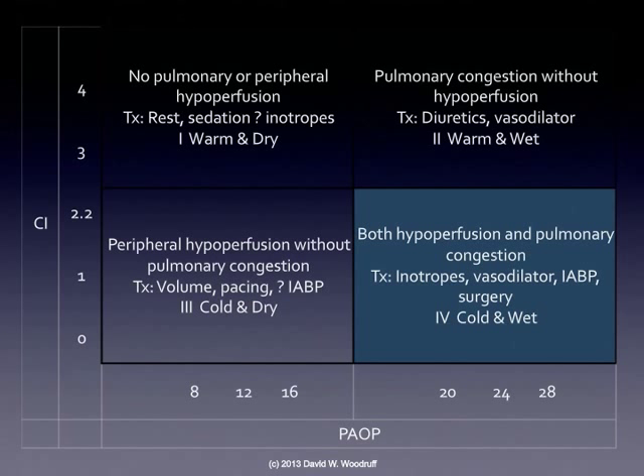This slide is showing what our different types of treatment may require. Depending upon the patient's cardiac index and pulmonary artery occlusive pressure — meaning the amount of volume overload the patient has — the patient may end up having severe heart failure. In the bottom right corner, we have both a high amount of fluid overload and a low cardiac index. The symptoms we'd see would be hypoperfusion and pulmonary congestion, and our treatment would be inotropes such as dobutamine, a vasodilator like nitroglycerin, and an intra-aortic balloon pump or surgery. We want to get our patient back up to the area in the upper left quadrant.